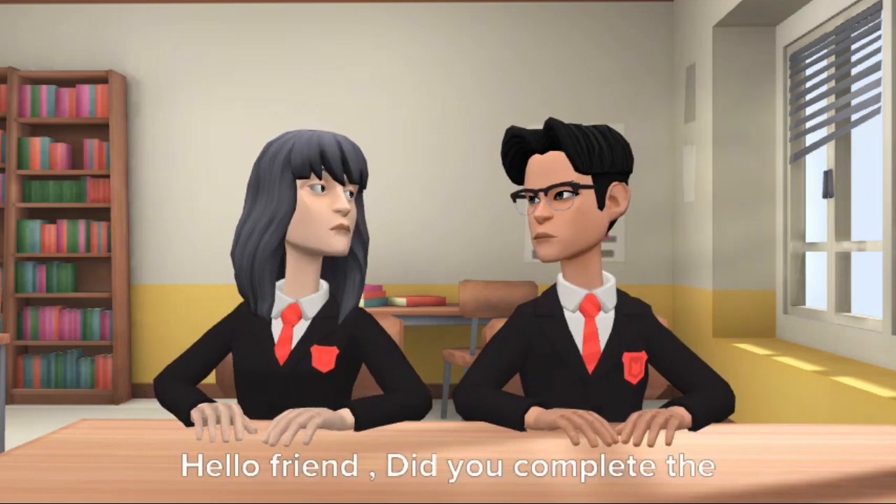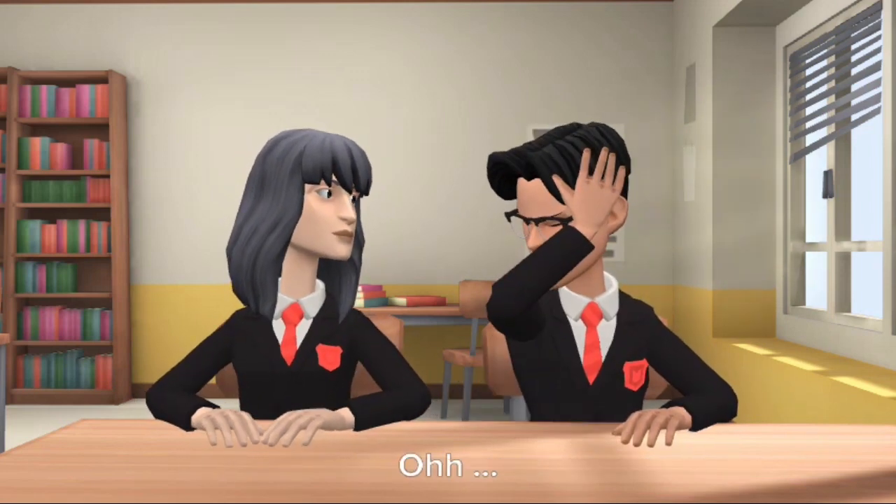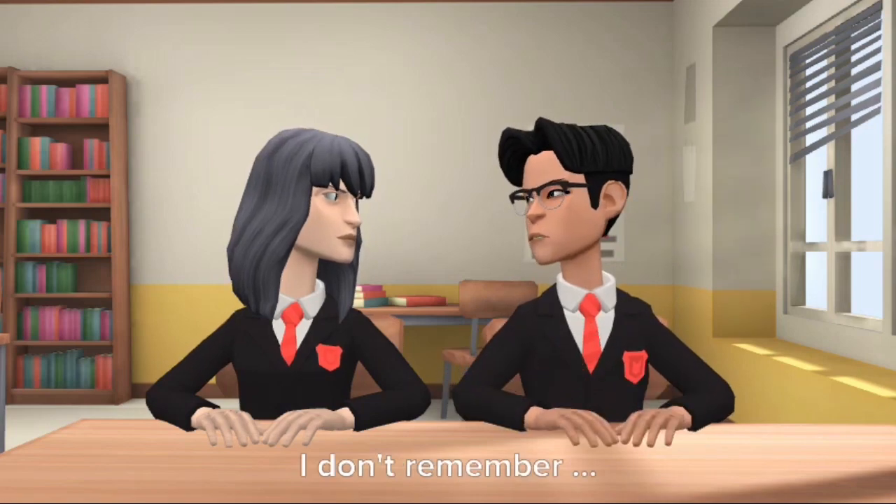Hello friend, did you complete the homework? Oh, I don't remember.